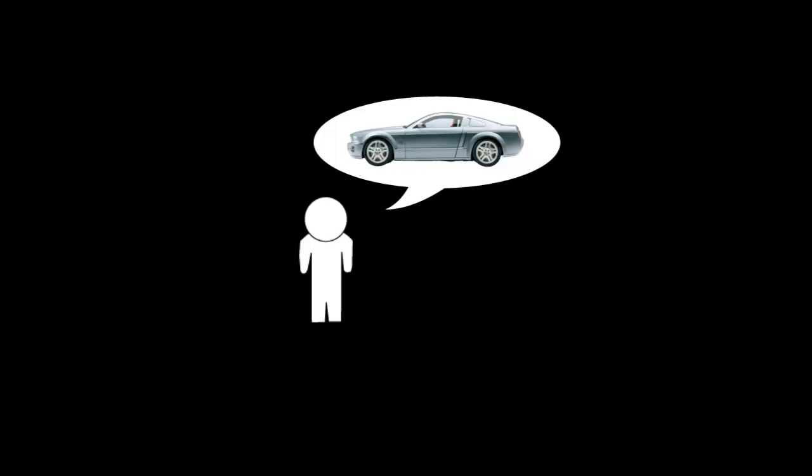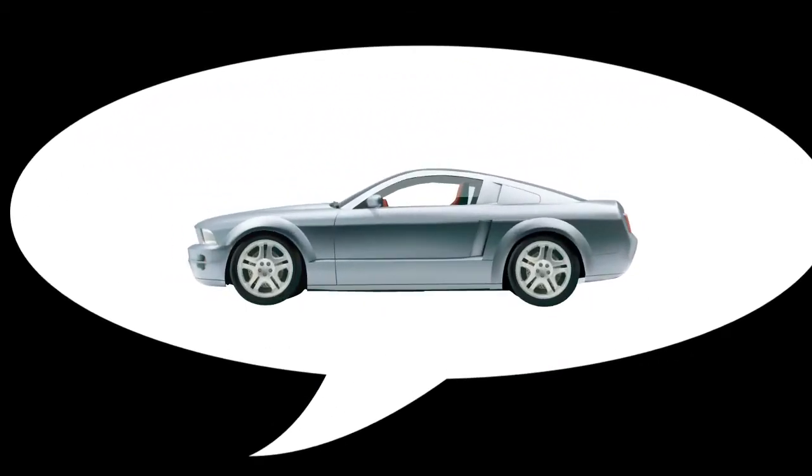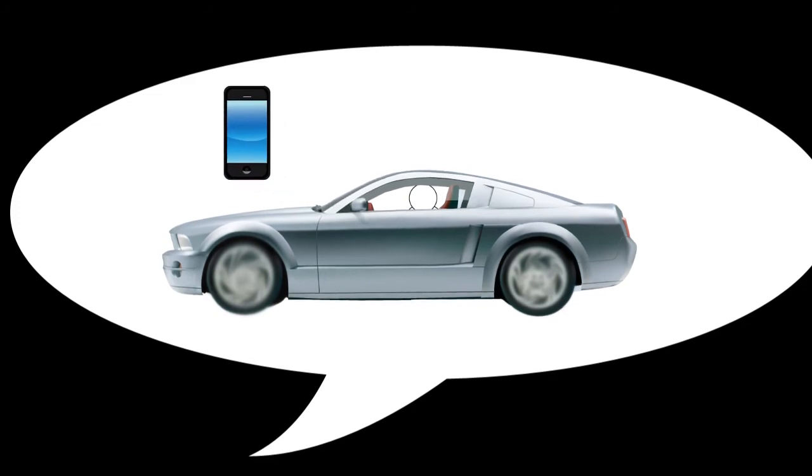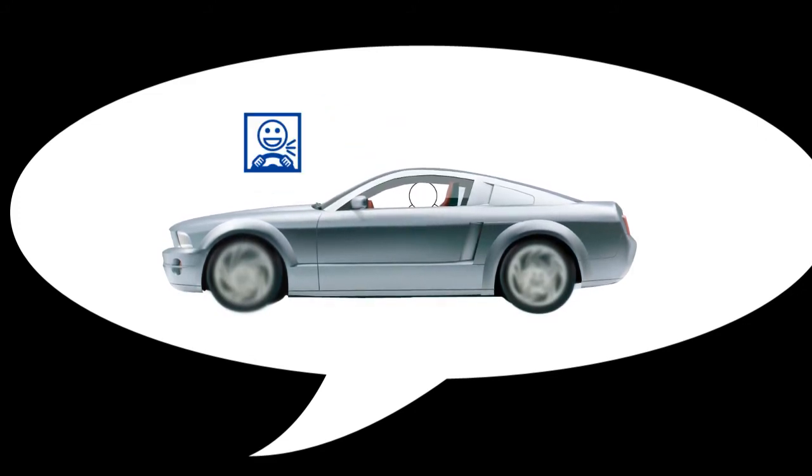Bob decides to spring for a brand new car from his favorite auto manufacturer because it looks cool and it has a bunch of neat features. One of those cool features is hands-free calling, so Bob doesn't have to drive and hold his phone at the same time. When he gets a call, the interior of the car essentially becomes a Bluetooth headset and allows Bob to talk on the phone without removing his hands from the wheel.